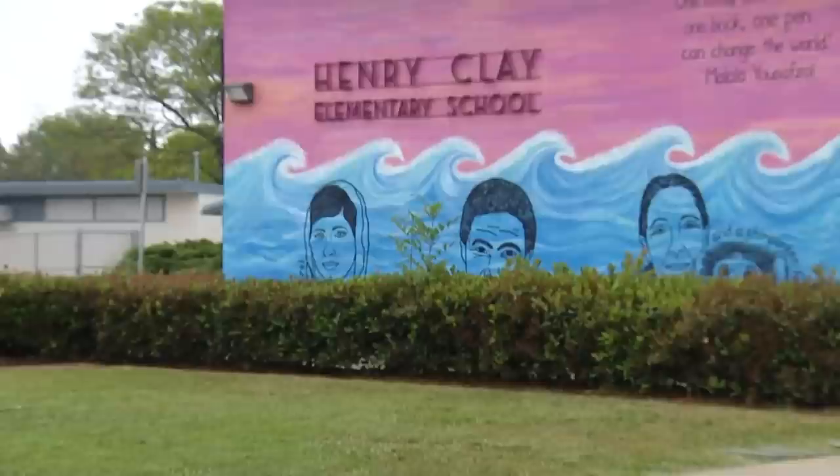Some parents in Rolando are fighting to change the name of their local elementary school. They say Henry Clay Elementary is named after a man who not only kept slaves but was responsible for the expansion of slavery into other states. They've been working on this effort for months, but say the school district has not exactly been helpful. CBS 8's Steve Price joins us live from the school with an update. Just over my shoulder is the sign for Henry Clay Elementary, and right below that sign is a picture of Nelson Mandela.